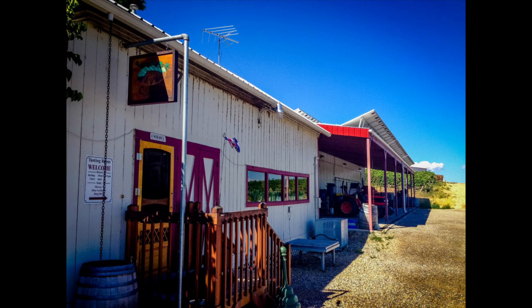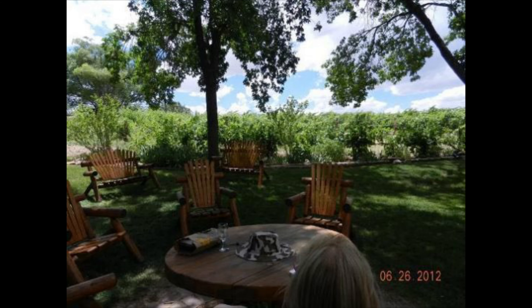Our tasting room is in a 1940s packing shed. We have a beautiful backyard. We always have the winery cats around.